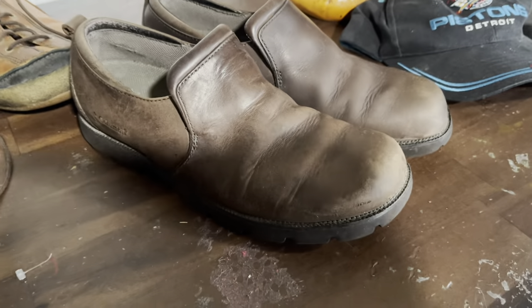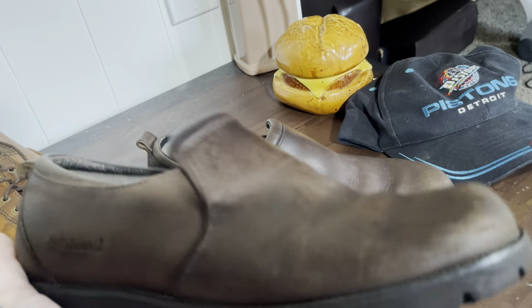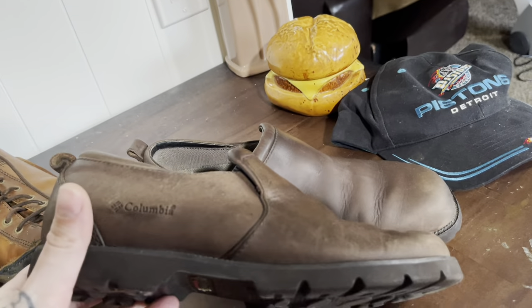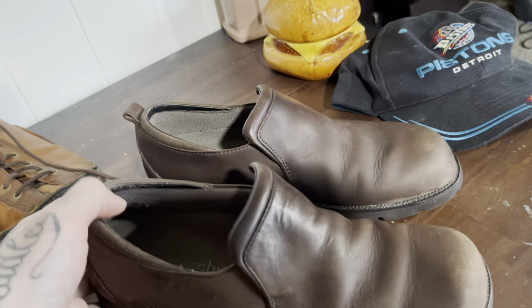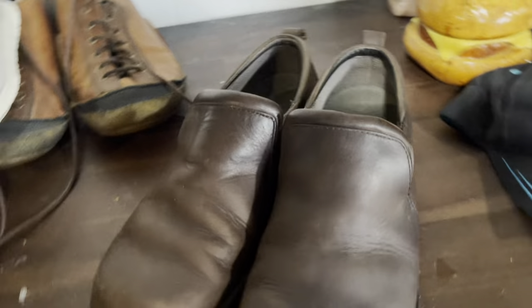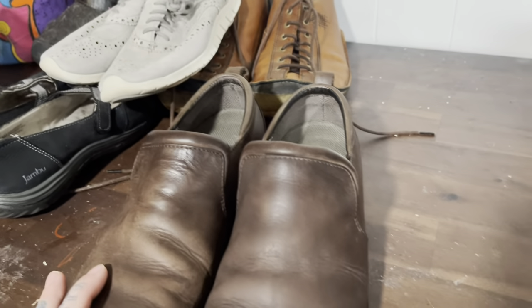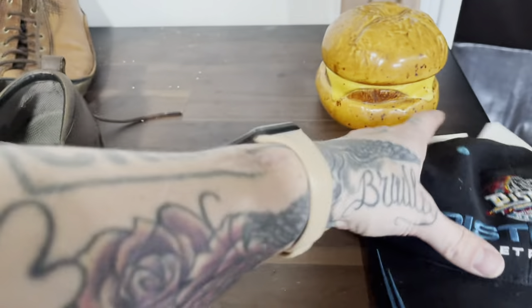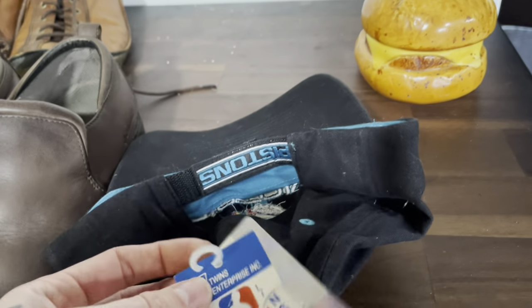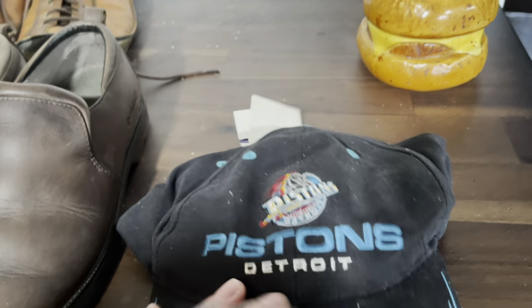These are something I normally wouldn't pick up. I do not pick up clogs unless they have a pattern like Dansko and Sanita shoes, but these are actually Columbia and I'm going to try my luck. I just put leather conditioner on them to clean them up a bit but they're still a little splotchy, so I might have to go over them again. Probably going to try to get $25 out of these. This is a brand new with tags, dead stock, 1990s Detroit Pistons hat — probably going to list around $25.